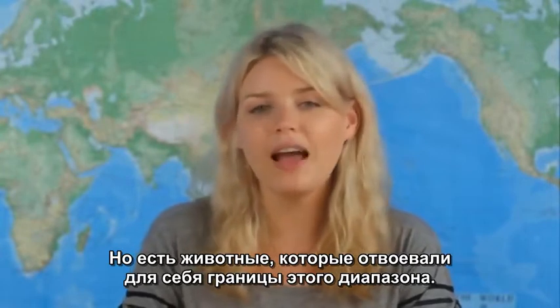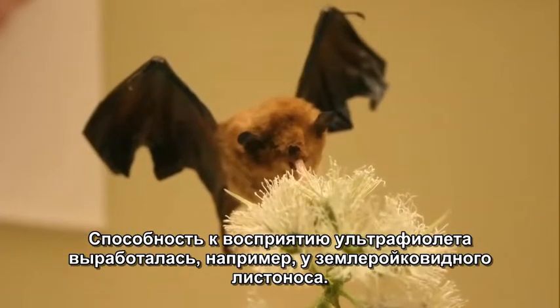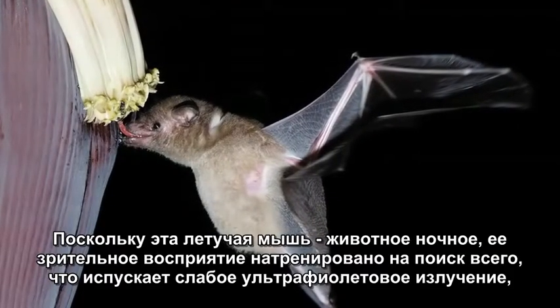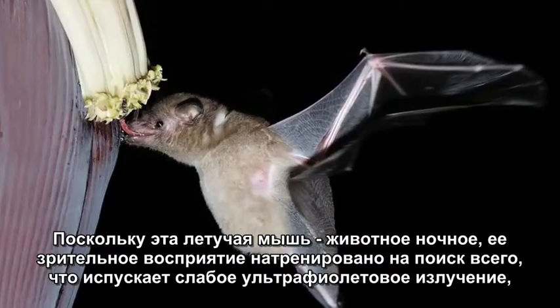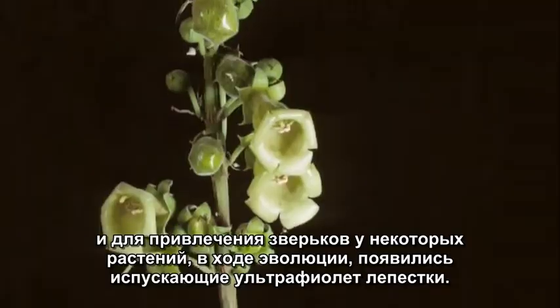However, some animals have discovered ways around this. The palace's long-tongued bat has adapted to see ultraviolet light. As a nocturnal animal, it only consumes ultraviolet light in small doses. And in turn, some flowers have adapted to attract the bats with ultraviolet colored petals.